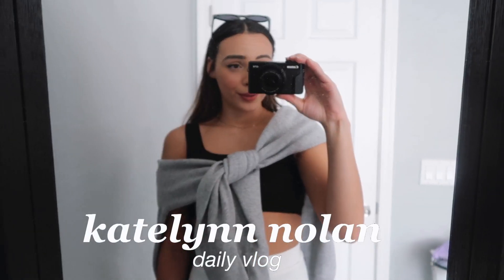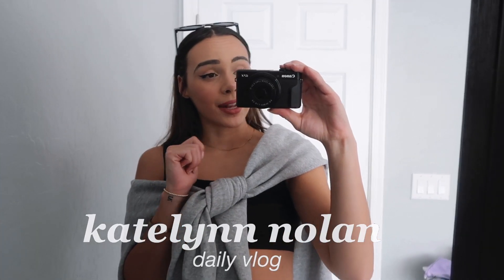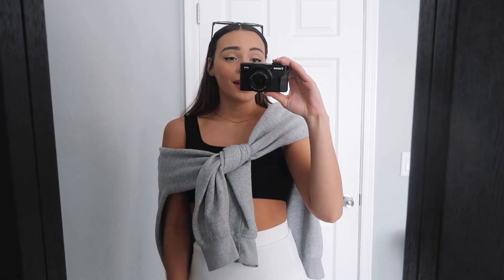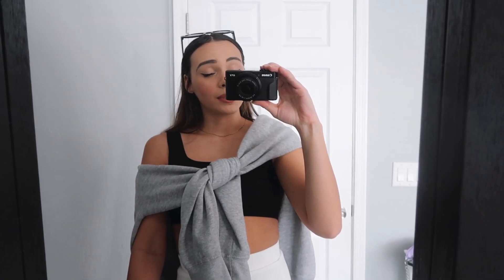Good morning, guys. If you're new here, my name is Caitlin, and if you're not new, welcome back to my channel. Today's vlog is a productive Sunday in my life. Sundays are my favorite day of the week because they're the most structured, and I get the most done on Sundays, so I thought it would be fun to take you guys along and hopefully share some tips and tricks for a more productive Sunday and set your week up on a good note.